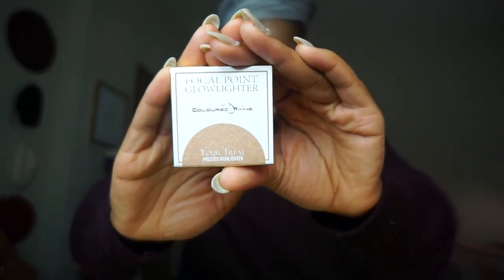Next, from Coloured Raine Cosmetics, we have the Glow Lighter in the shade Your Treat — and you can never have enough highlighters. This is my first time getting anything from Coloured Raine through Ipsy, outside of their lipsticks which I've purchased before. It's nice to see them branching out, and it is Black-owned. Swatched on my hand, it's really pretty — I did one circle and swiped it across, and it's super pigmented. You can build it up to be as dramatic or as subtle as you want, and it's definitely going to work well with my skin tone.